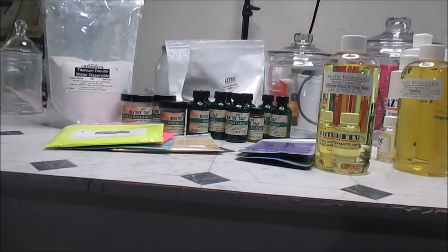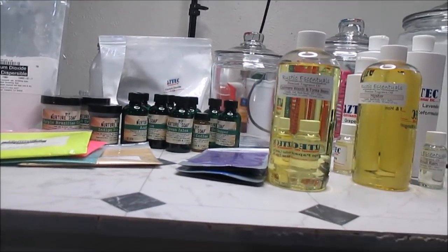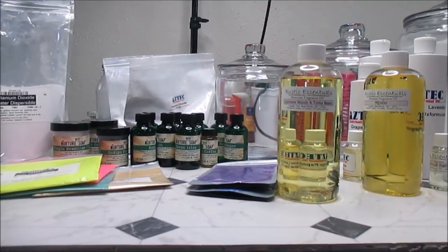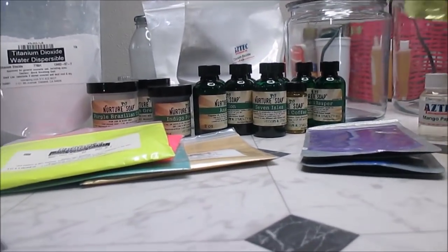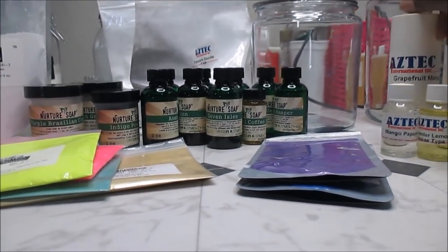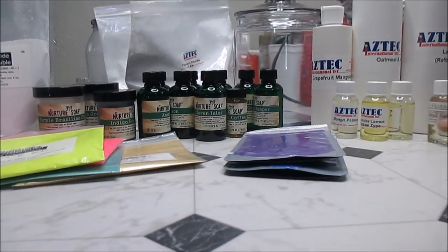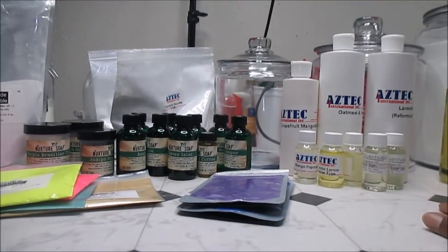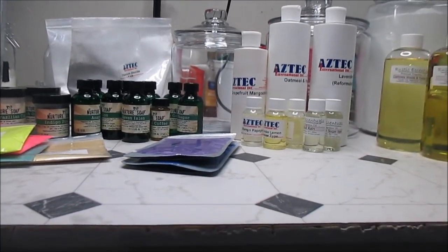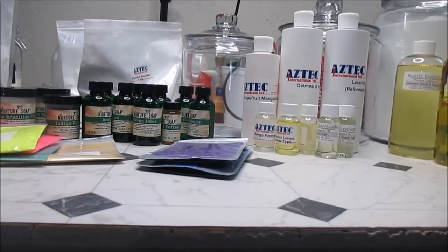That is my restock haul that I do yearly. I didn't get as much as I normally do — normally I go nuts, but there's no real need for it anymore. I'm getting pretty well stocked on what I need, and anything else is just a want. I hope you enjoyed this haul video!